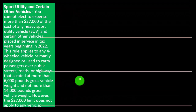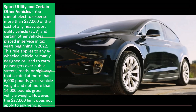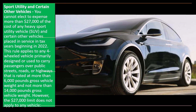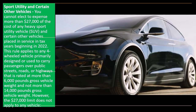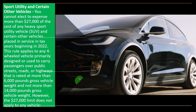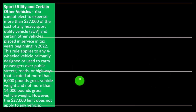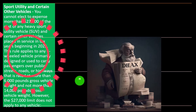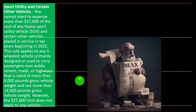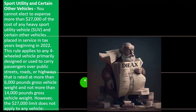Regarding sport utility and certain other vehicles: the IRS is always skeptical about vehicles because people like to buy expensive ones. You cannot elect to expense more than $27,000 of the cost of any heavy sport utility vehicle — an SUV — and certain other vehicles placed in service in tax years beginning in 2022. This rule applies to any four-wheeled vehicle primarily designed or used to carry passengers over public streets, roads, or highways that is rated at more than 6,000 pounds gross vehicle weight and not more than 14,000 pounds gross vehicle weight.